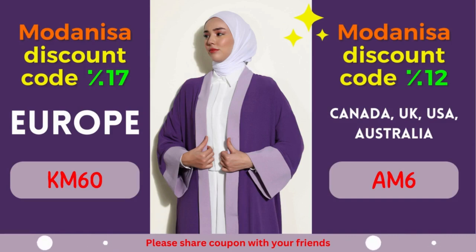Remember to apply the designated coupon code during the checkout process to avail yourself of the fantastic discounts mentioned above. Revitalize your wardrobe, stay on top of the latest fashion trends, and let your style shine through without stretching your budget. At Modanisa, fashion and savings go hand in hand, ensuring a gratifying shopping experience for fashion enthusiasts worldwide.